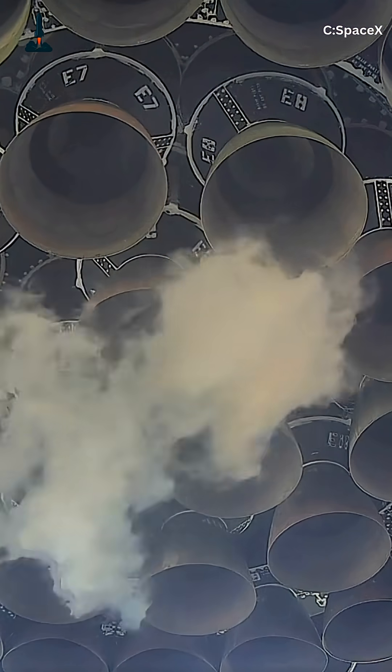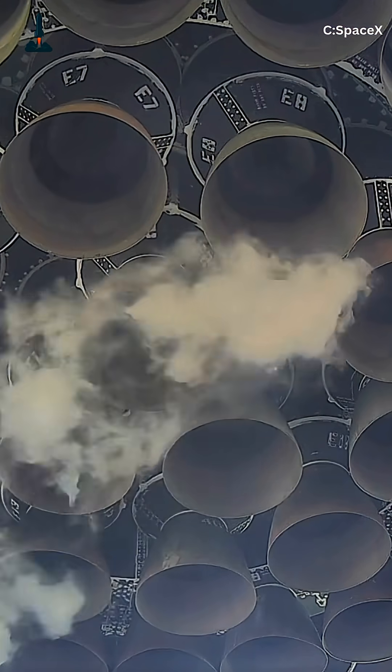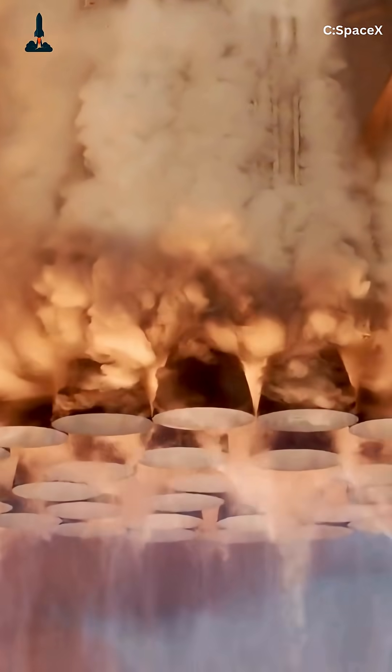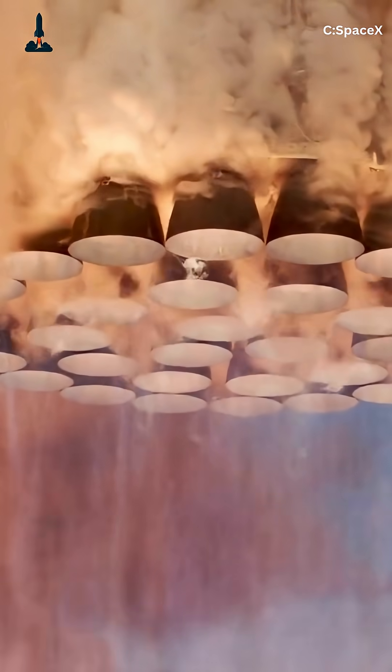Imagine 66 turbo pumps across a booster, synchronized like a rocket orchestra, spinning up in 0.3 seconds to pump 1,500 pounds of propellant per second at 4,350 psi chamber pressure. This rapid startup, with precise valves and helium assists, avoids explosive misfires.